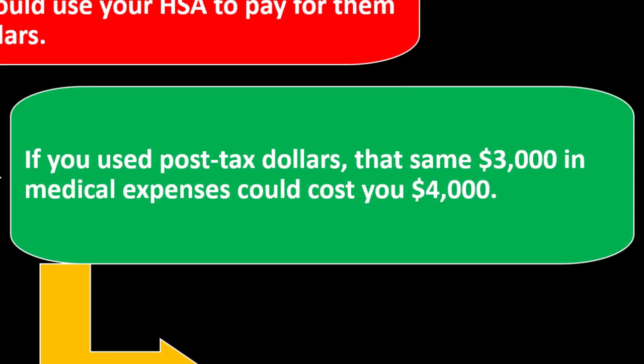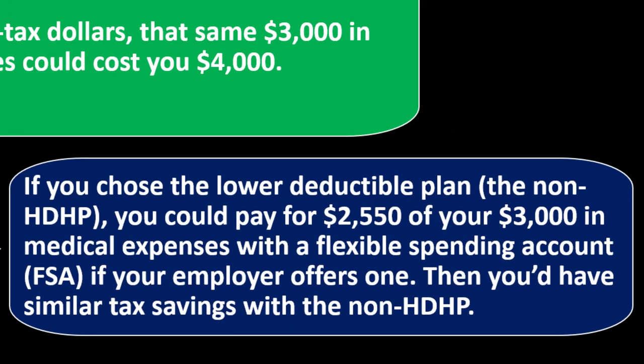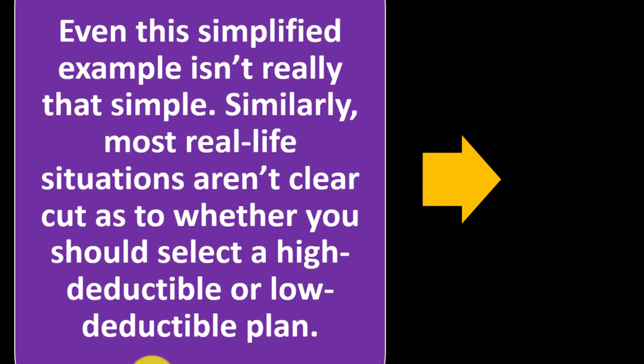If you used post-tax dollars, that same $3,000 in medical expenses could effectively cost you $4,000. If you choose the lower deductible non-HDHP plan, you could pay for $2,550 of your $3,000 in medical expenses with a flexible spending account, or FSA, if your employer offers one. The FSA typically goes through an employer benefit, whereas the HSA health savings account you might be able to set up on your own. Even this simple example isn't really that simple — most real-life situations aren't clear-cut, and you'll need to do the math for your own circumstances.